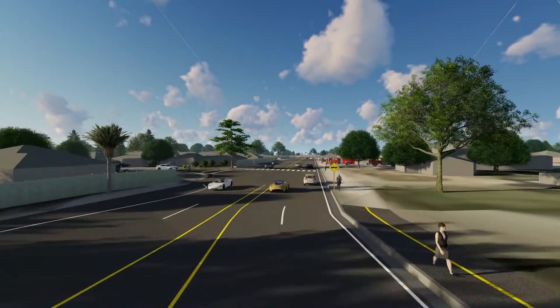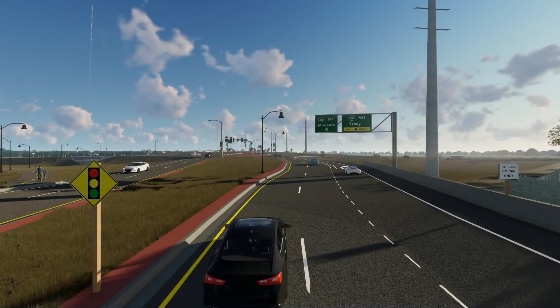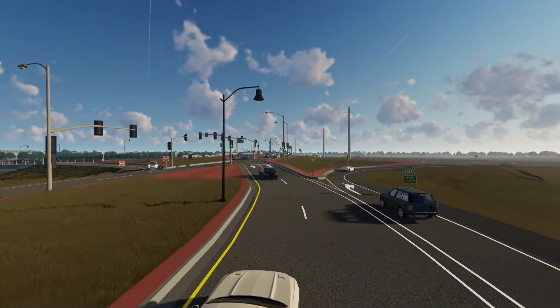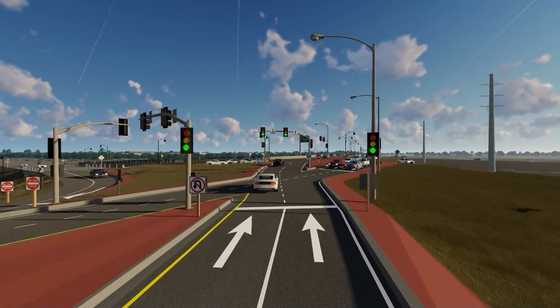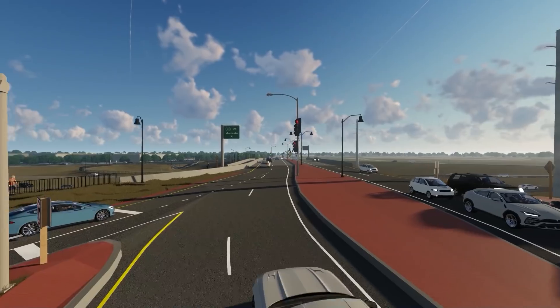Northbound travelers then leave the interchange site near Daniel Street and the fire station. At the same time, travelers heading southbound on Union Road have the same travel pattern options. Traffic progresses through a second traffic signal, eventually returning to the right side of the road and exiting at the southern end of the interchange near the Orchard shopping center and Atherton Drive.